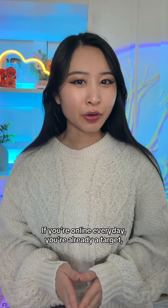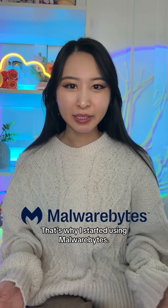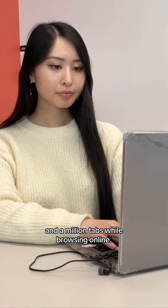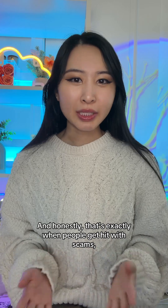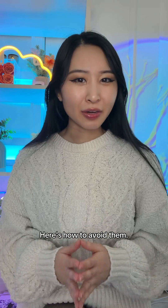If you're online every day, you're already a target, even if you may not know it. That's why I started using Malwarebytes. I'm constantly jumping between devices and a million tabs while browsing online, and honestly, that's exactly when people get hit with scams, trackers, and sketchy downloads without even realizing it. Here's how to avoid them.